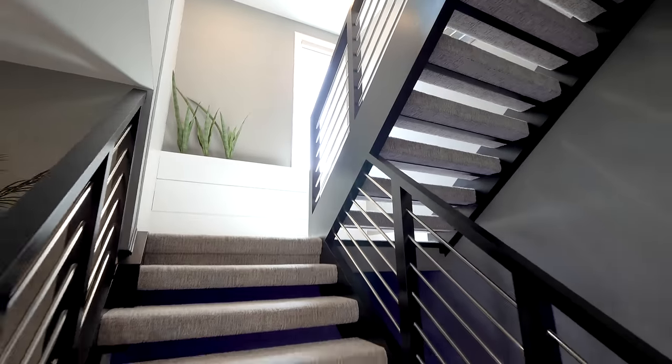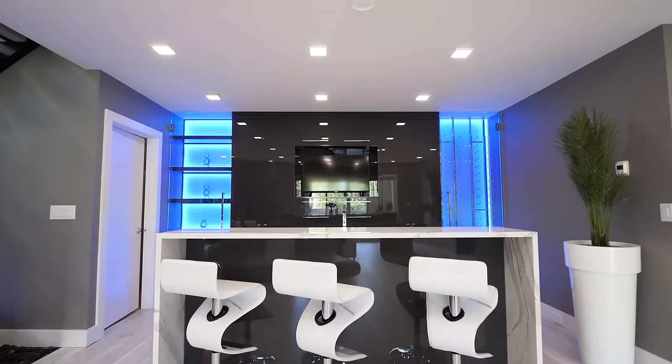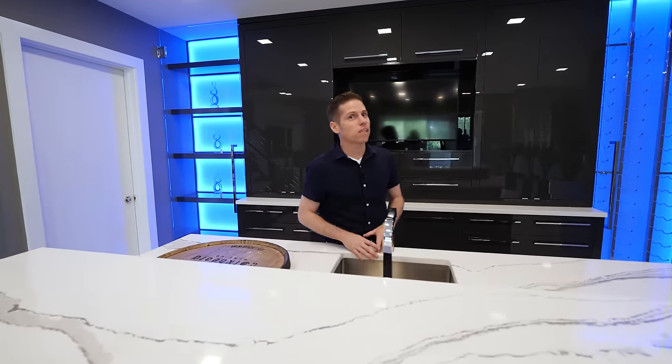Downstairs you've got a theater, a bar, and a gym. Welcome downstairs — you have a bar up here, but you didn't say it was going to be this nice of a bar. It is a really nice bar.